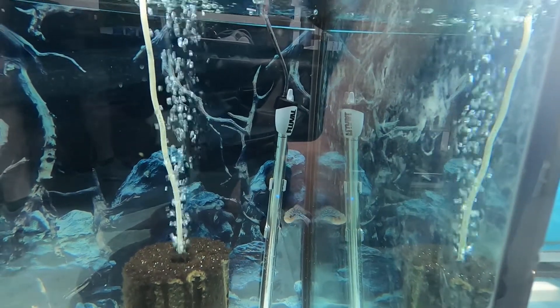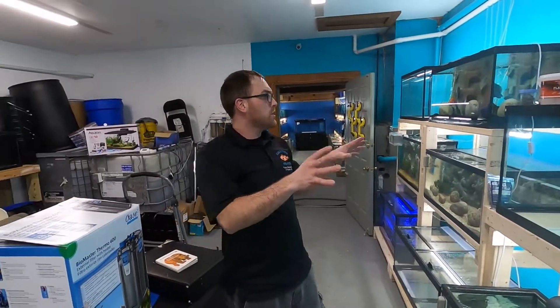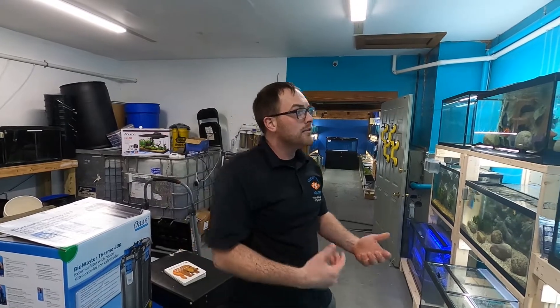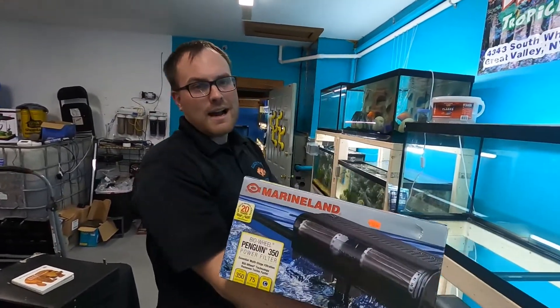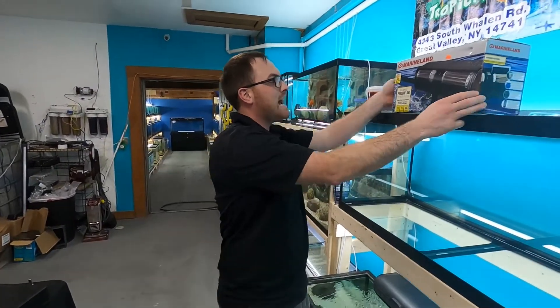Other than that guys, we're still working to get these other tanks up and going after the holidays — we'll really pound out some more setups. We still have to do that 3D video background. Once again, thank you to the winner — we'll be contacting you to get that out to you just in time for the holidays. Happy holidays guys, and thank you for getting us to that 125 mark. Don't forget to like, comment, and subscribe, and we'll catch you next time — happy holidays!